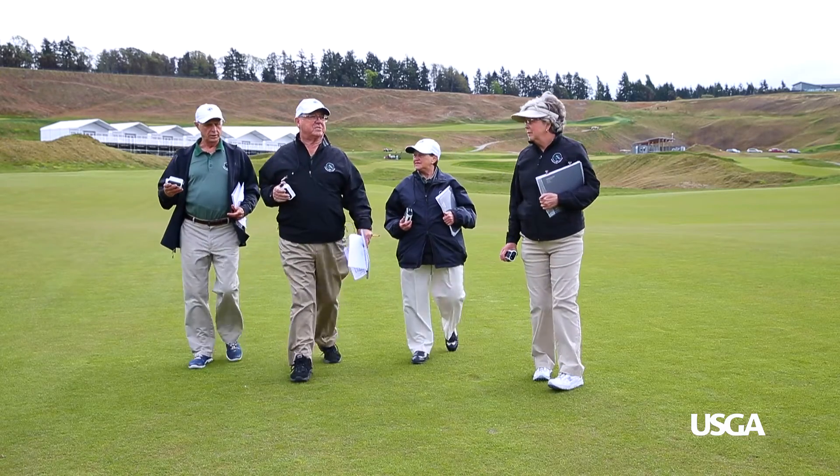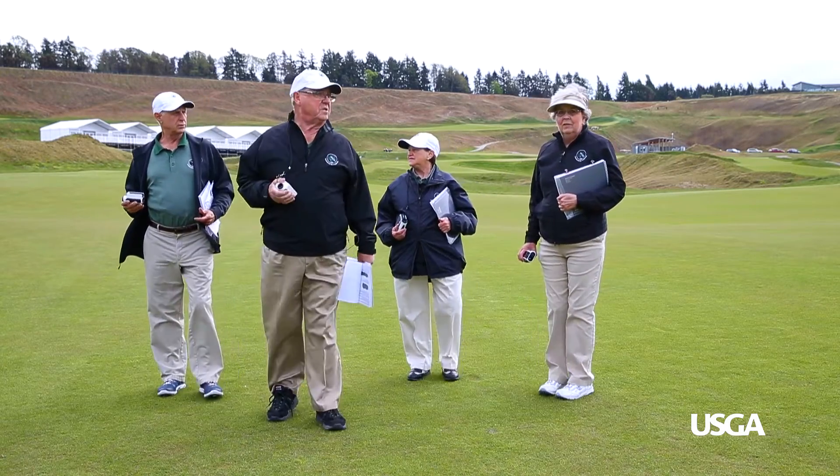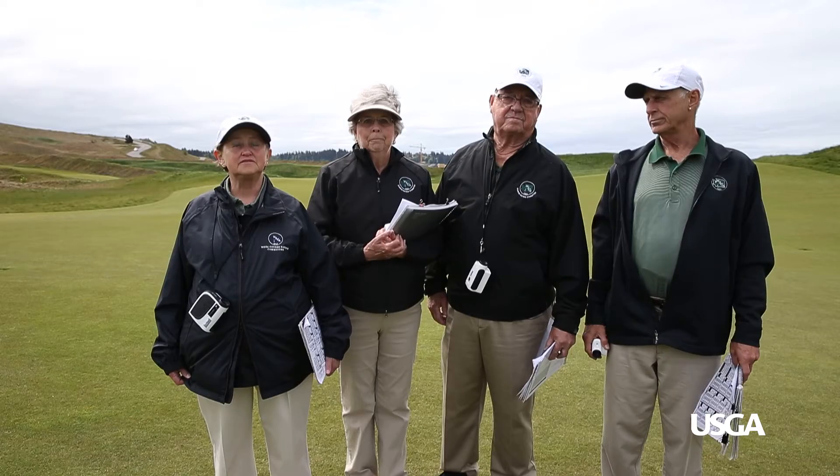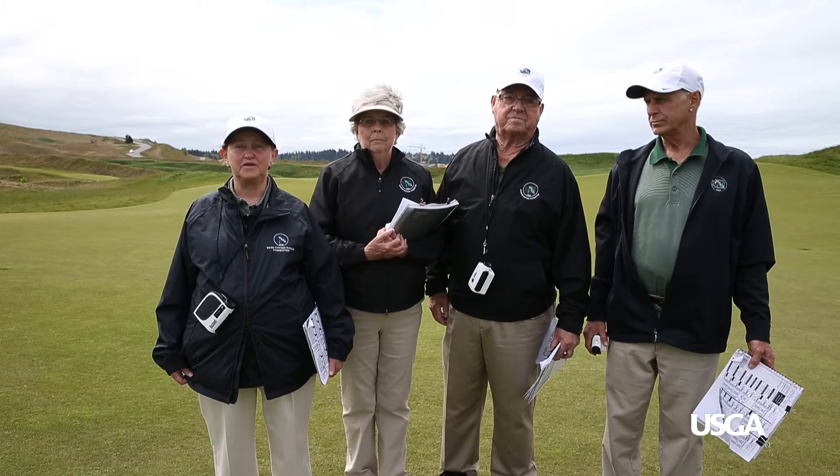The team then moves to the landing zones of the bogey and scratch golfers. Here we are at the scratch golfer's landing zone, and we are looking at the width of the fairway. Then we check the rough height to see how easily it is to play out of.